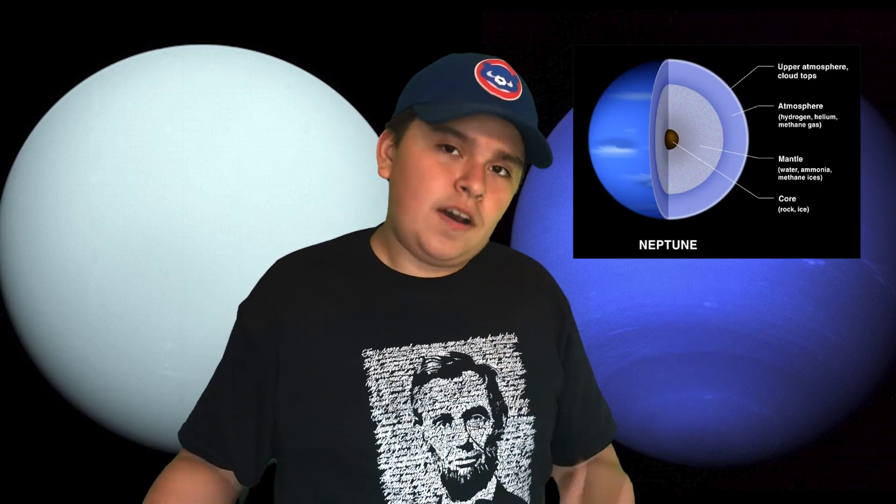Neptune is another ice giant and it's mostly the same composition as Uranus — made of hydrogen and helium like all gas giants, but with trace amounts of methane and other gases as well. Neptune, however, has a darker blue color because it has more methane on its surface than Uranus, giving it a darker, more violet-blue appearance. Neither Uranus nor Neptune had any close-up photographs until the Voyager 2 spacecraft got up close and personal with both planets on its way out of the solar system, capturing beautiful photographs of both.